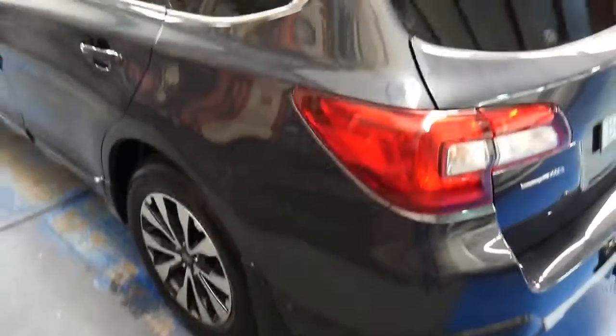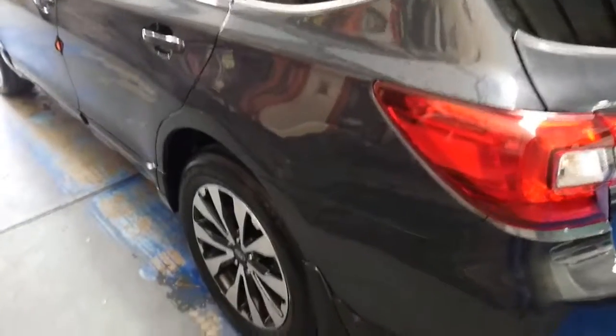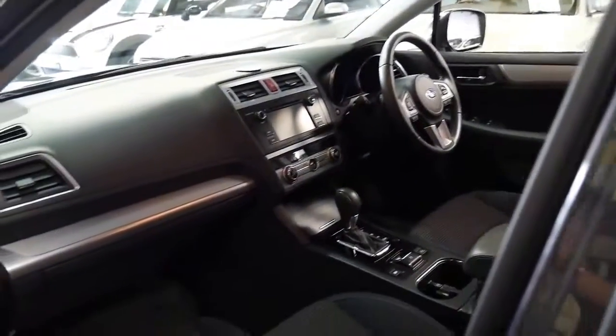Obviously it is just a one-owner car. The tyres and all the wheels look like new. It's got tinted windows and it's just a very good car all round.